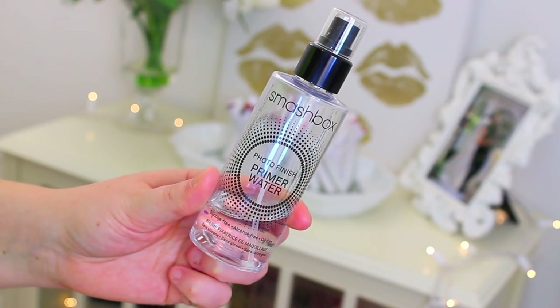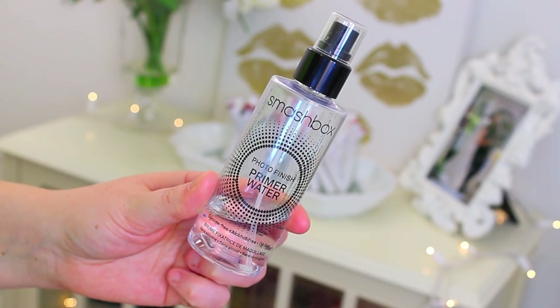I feel like this is great on its own, and it's great in addition to other primers. If you have dry skin or dry patches, this is a great way to start your makeup routine because it's really going to hydrate your skin and kind of give everything something to cling on to. I really, really love this.